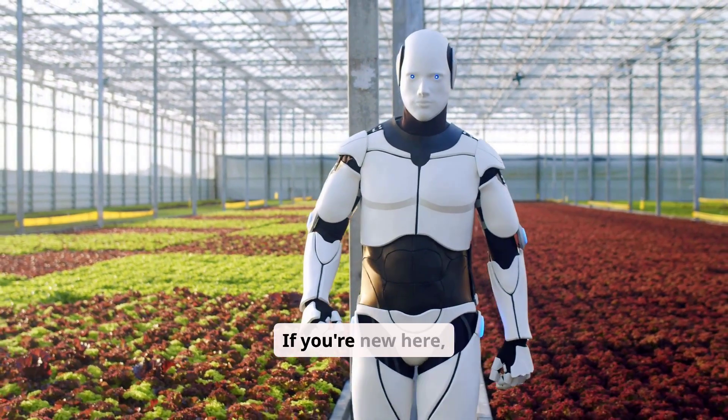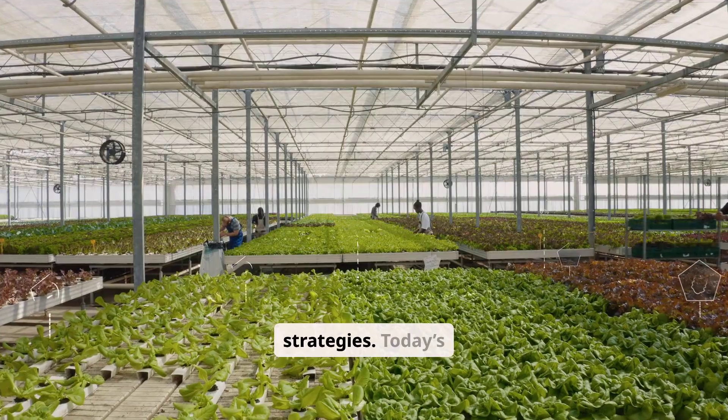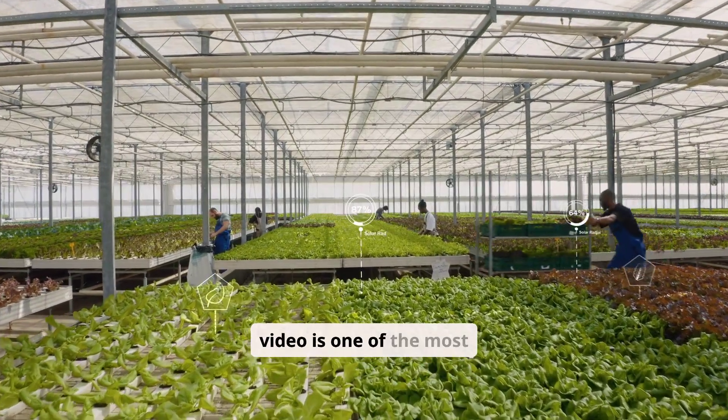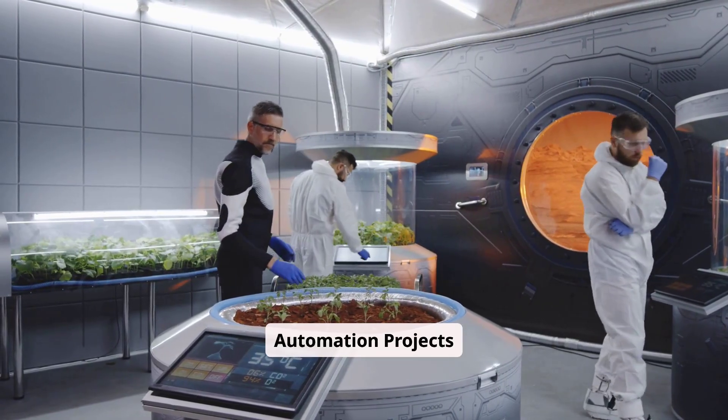Welcome back to the channel. If you're new here, I'm Vinmuk, your guide to modern agriculture and smart farming strategies. Today's video is one of the most exciting topics in the entire agribusiness space: agriculture automation projects in 2026.